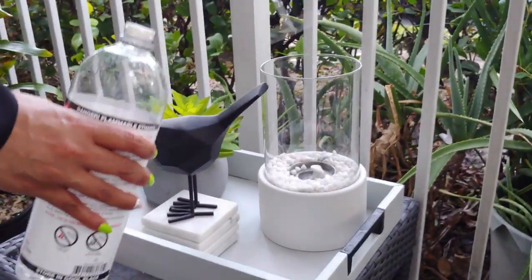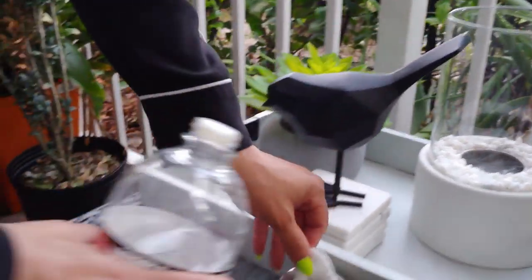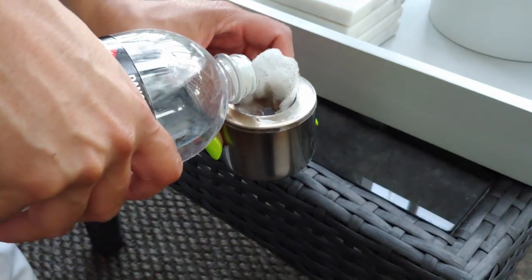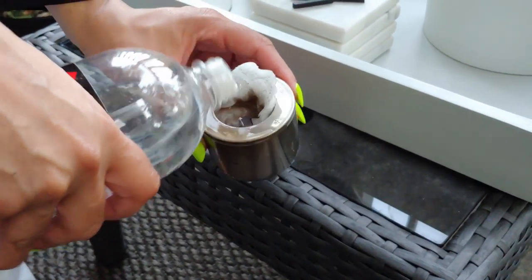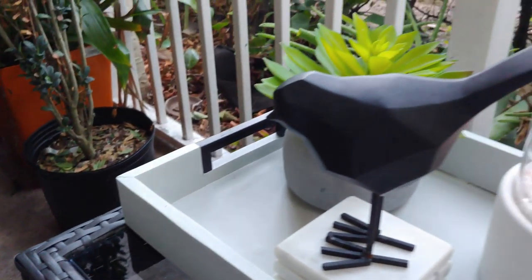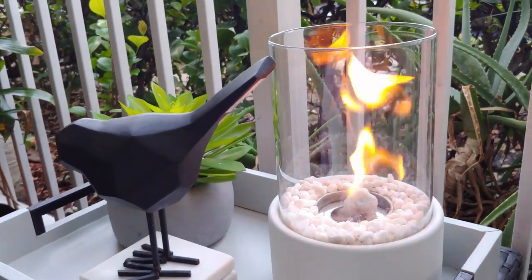In order to light this fireplace, you have to purchase a special fuel. When you choose this fireplace on Amazon, it will make a recommendation for what fuel to buy alongside it. Also, be careful when you light it — it tends to go poof and can burn your fingers, so consider that a warning!